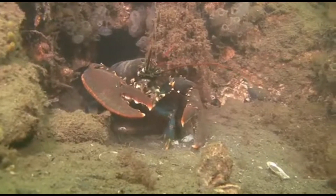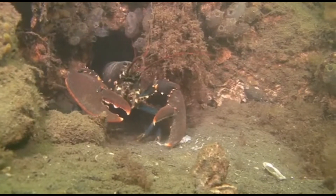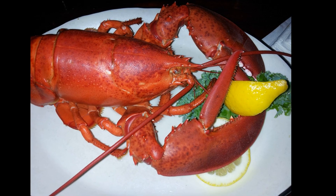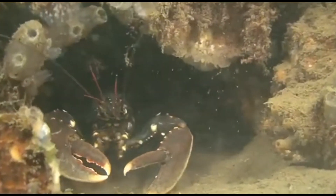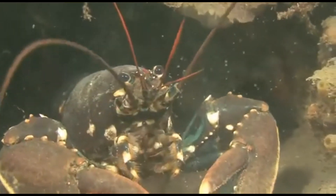Lobsters are highly prized as seafood. In many parts of the world, lobsters support commercially valuable fisheries. When lobsters are cooked, they turn bright red. This is because when a lobster is cooked in a pot of boiling water, the heat breaks down the blue and orange proteins in the shell, leaving just the bright red skin visible.